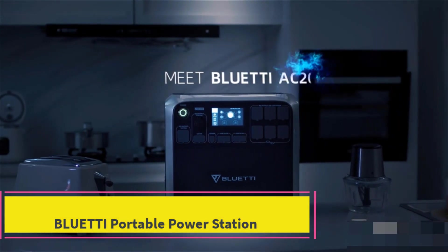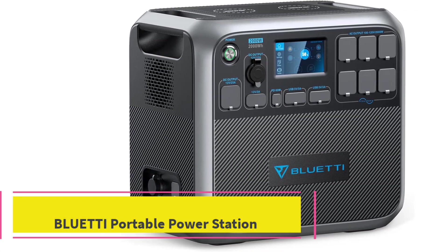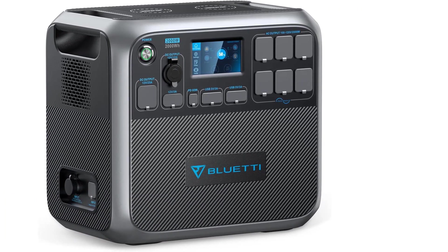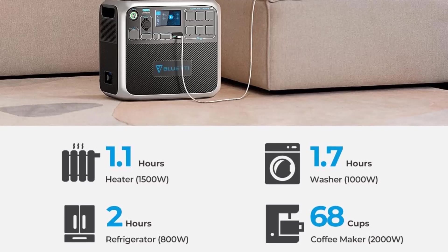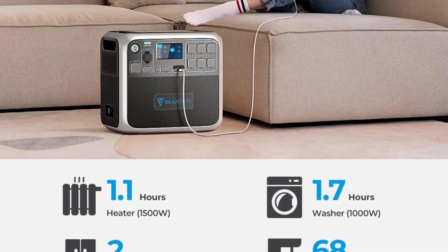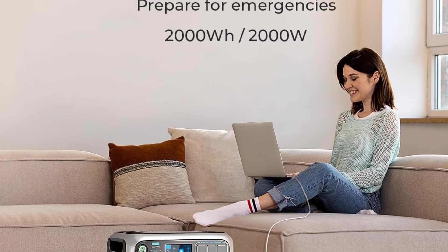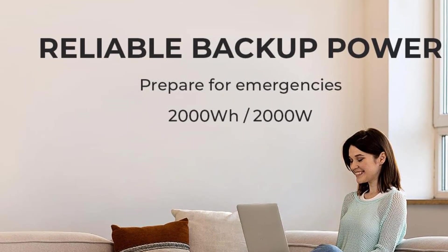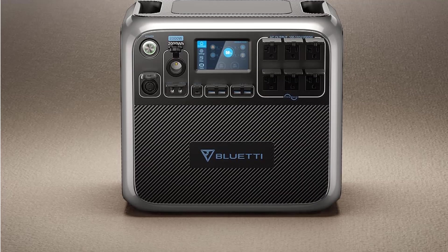Top 2: BLUETTI Portable Power Station. Introducing the BLUETTI Portable Power Station AC200P, a true powerhouse designed to keep you confident in any emergency. With an impressive 2000WH capacity and a robust 2000W inverter, this power monster can energize 99% of your household devices. Its advanced LiFePO4 battery cells and premium BMS technology provide over 3,500 life cycles to 80%, ensuring a dependable power backup for more than a decade.